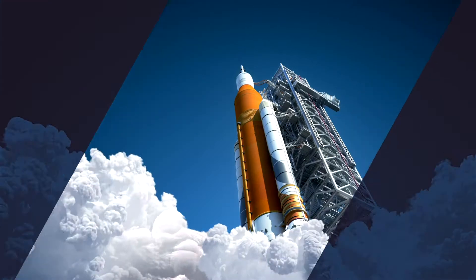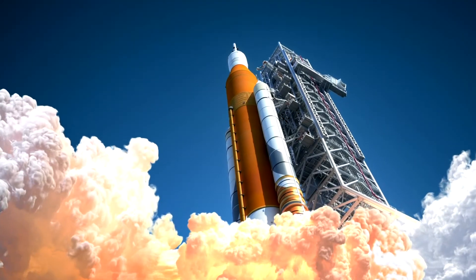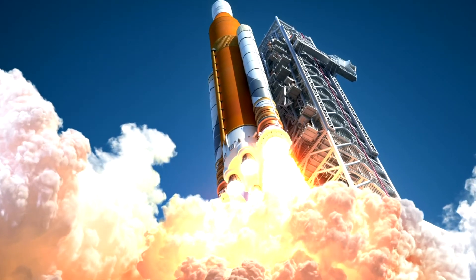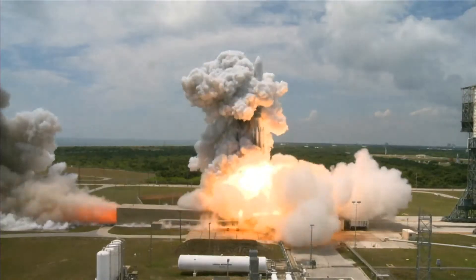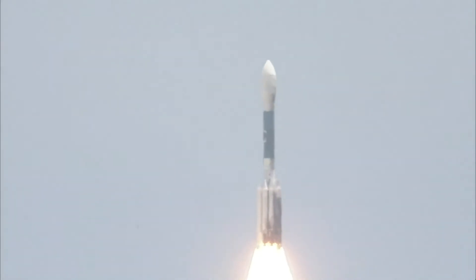In spaceflight, one of the major challenges has always been increasing propulsion. One of the ways that we can do that is by increasing temperatures and pressures inside the thruster or combustion sections of the engine.